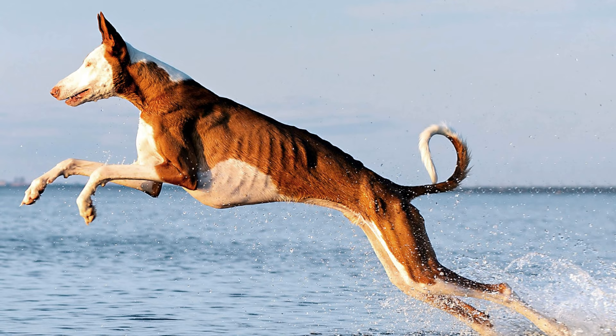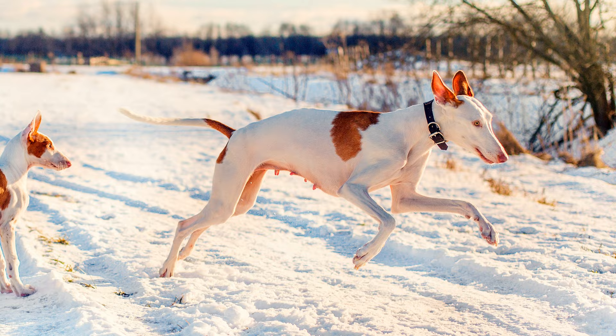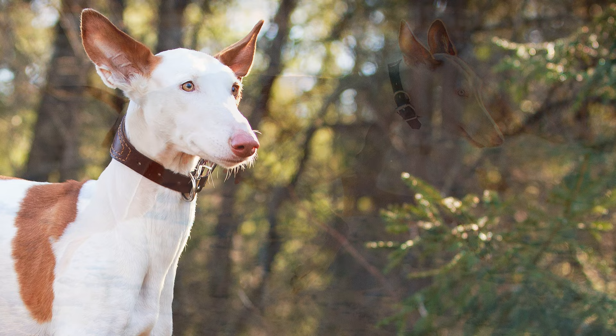Often Ibizan hounds don't listen to the first instructions given, but will test the limits of what they can get away with. Although they are rather quiet at home, preferring to snuggle up on the sofa for example, they also have a huge urge to go running outside.